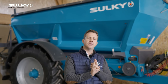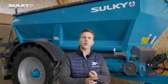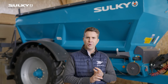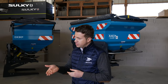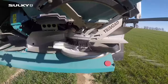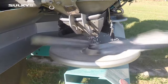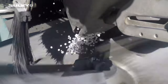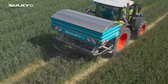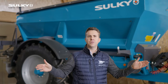The second reason is about simplicity. Sulky has always been the simplest spreader to set on the market. Sulky invented the placement point to change and vary the working width in the field. Just changing the placement point — thanks to a spout which guides the fertilizer onto the disk without creating any dust, but gently guiding the fertilizer — we can guarantee a very good working width.